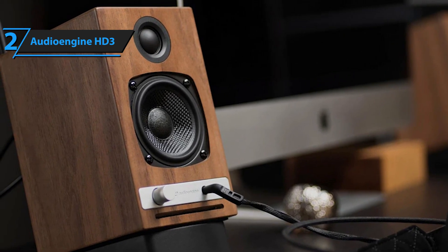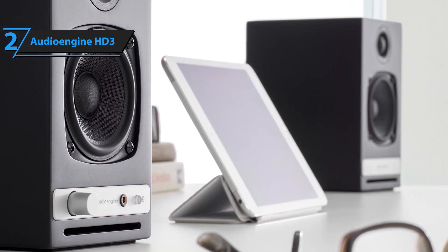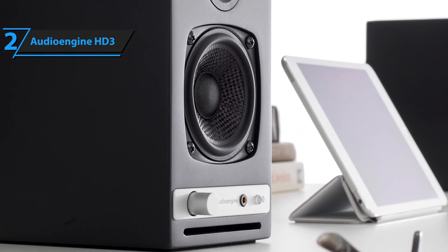This will slightly lower the booming effects of the bass. At the end of the day, Audioengine is a huge name in the bookshelf speaker industry and the HD3 is a true example of their quality.